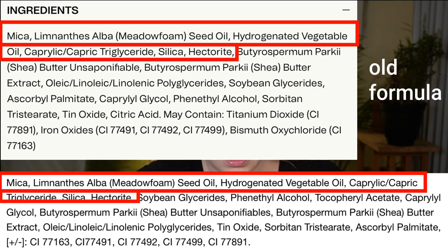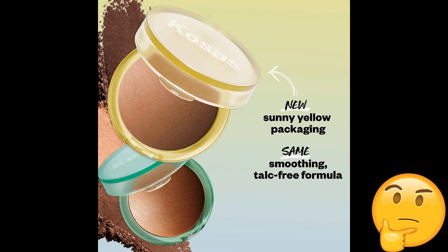I haven't tried the Brow Pop pencil, and I haven't tried their lash serum — that's kind of an overview; I've tried pretty much everything else they've put out. So the reason for the reformulation wasn't to remove talc, because the original was talc-free to begin with. I think part of it was to have more cohesive branding — the foundation cap is yellow, the concealers have a yellow cap, and their new Glow IV product is also yellow, so they're just trying to have more consistent branding.